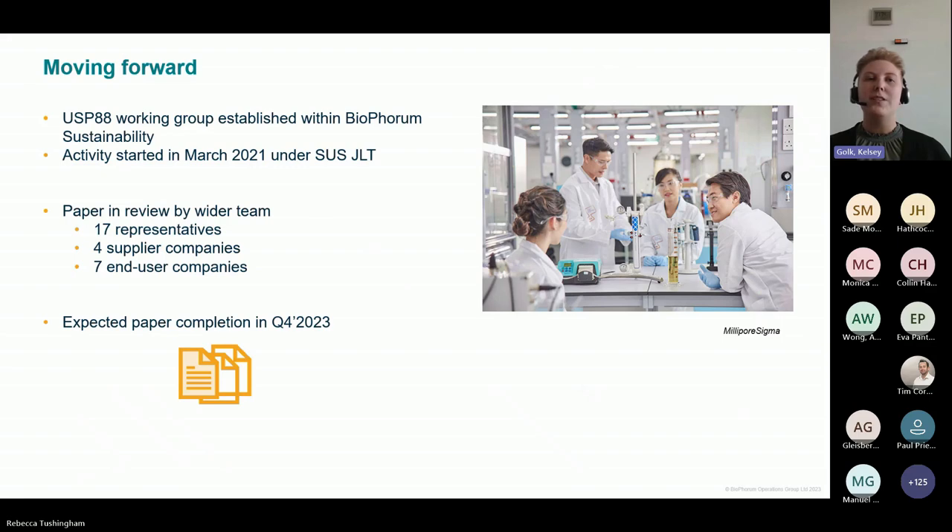A USP 88 working group was established within Bioforum Sustainability, with activity starting in March 2021 under SUSJLT. We currently have a paper in review by the wider team with 17 representatives — four supplier companies and seven end user companies. This paper is expected to be completed in Q4 of 2023, so look forward to that coming out shortly.